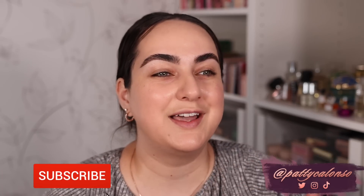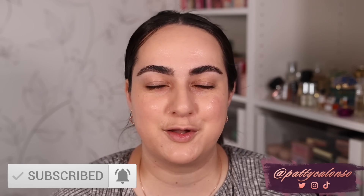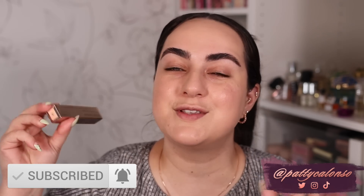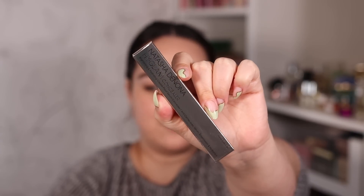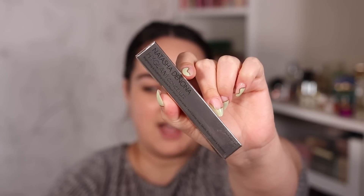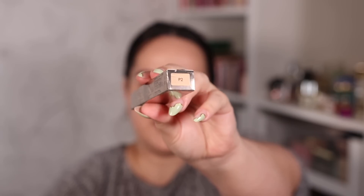Hi beautiful, welcome to my channel and welcome to another concealer review. I'm sorry to bring you two concealer reviews back to back, but I know a lot of you are waiting on reviews on the Natasha Denona concealer. I just got it in the mail a couple of hours ago, so of course we have to try it as soon as possible. It's called the Natasha Denona High Glam Concealer and I got mine in the shade P2, which I'm a little nervous about.